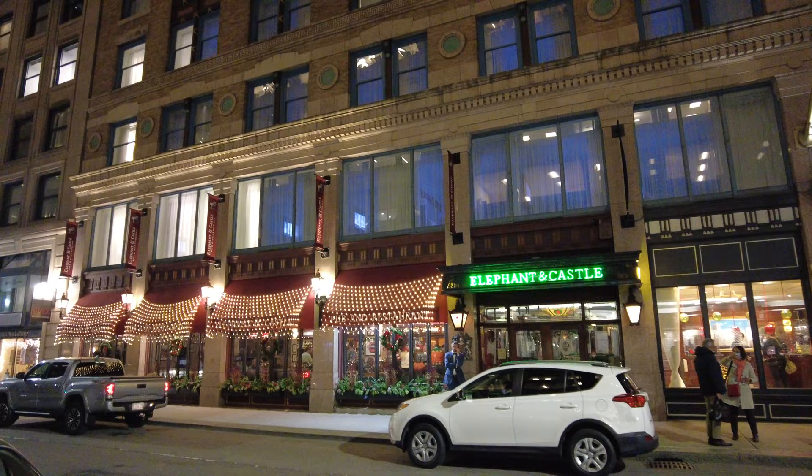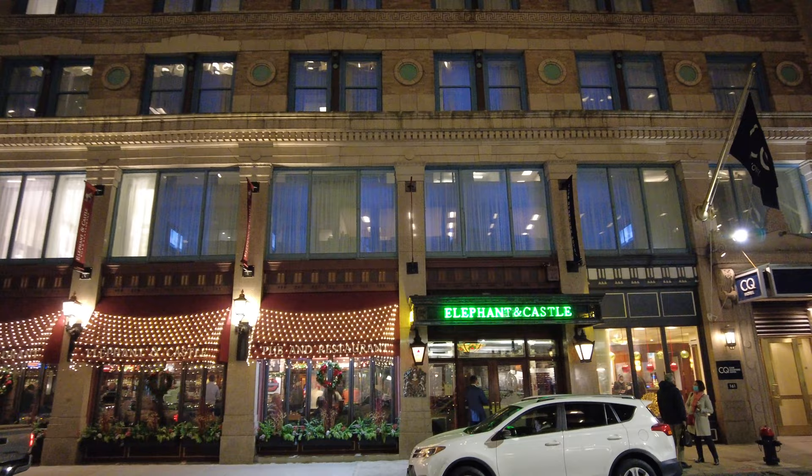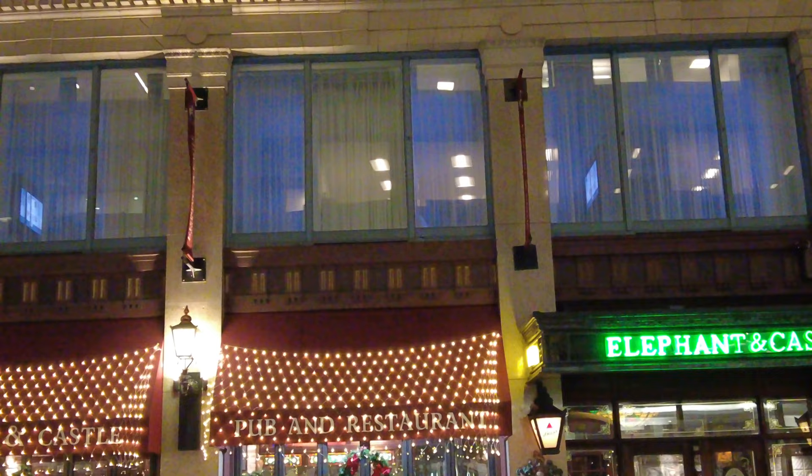Here's the Elephant and Castle — I just kind of came across this while I was walking back to the T station. I just love how they did up their awnings here.